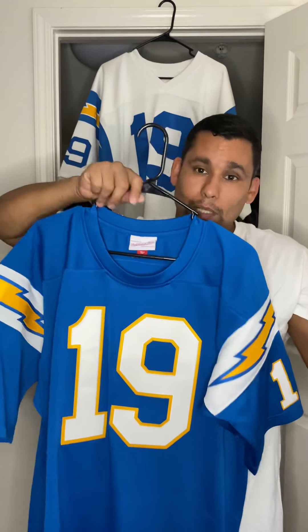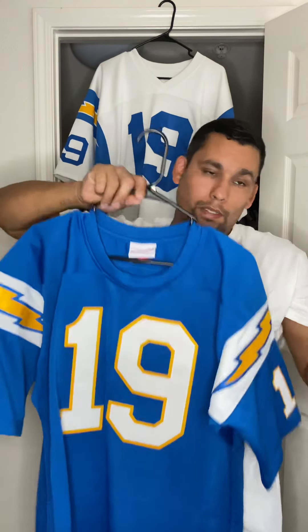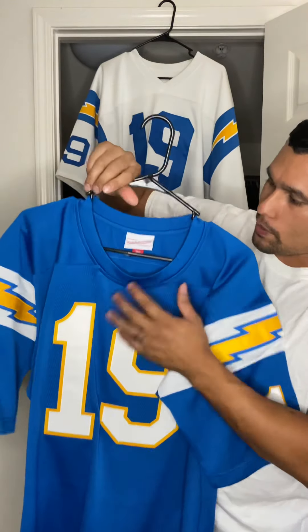Mitchell and Ness sometimes does a good job at being close to what was worn on field, and other times they do a bad job. You win some, you lose some, but I'm glad that they corrected this.